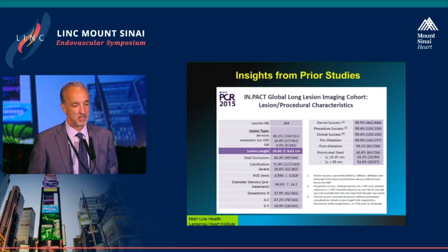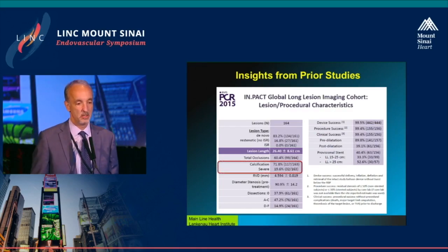You've seen this lesion set as well from the IMPACT Global. The lesion length as it increases probably carries with it more calcification — worse severe calcification as noted here — and as we've noted already, many more stents implanted.